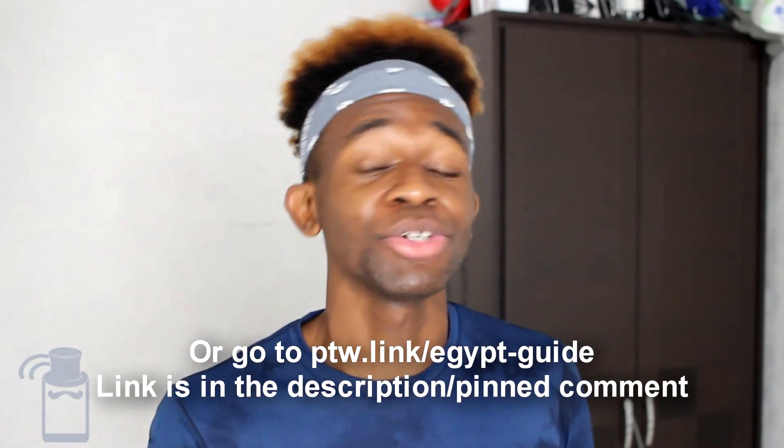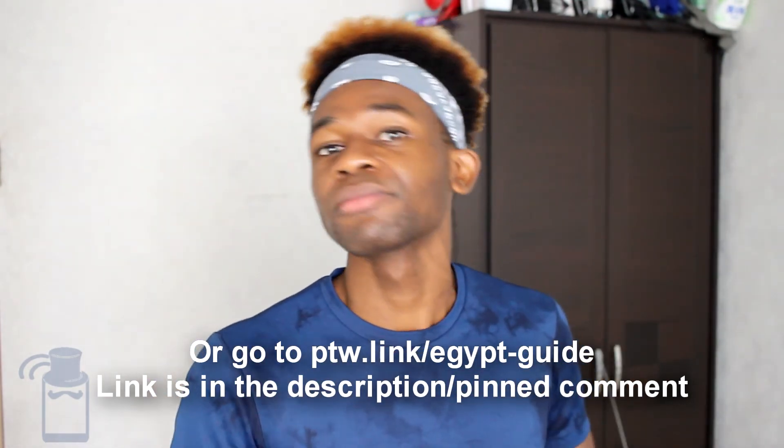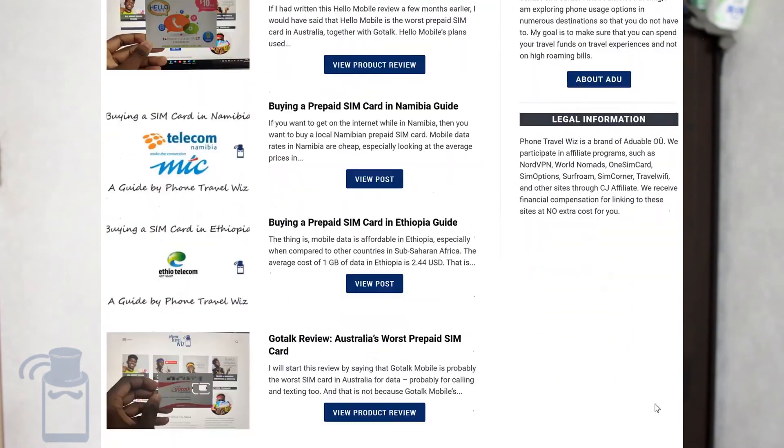Those are your six steps to getting yourself an Egyptian SIM card. If you want to learn more about the telecom situation in Egypt, I have a different video available. If you want to learn more about specific operators like Vodafone Egypt or Agisilat Egypt, I also have a playlist with individual videos. Once again, I'm Aldo from PhoneTravelWiz, where I talk about everything related to traveling with your phone — from buying local SIM cards, international roaming, phone travel tips, and more. Make sure to subscribe and check out my blog at PhoneTravels.com for in-depth guides on buying SIM cards all over the world.